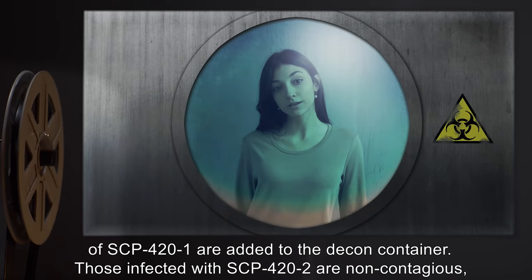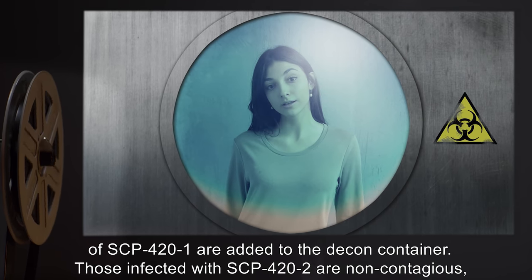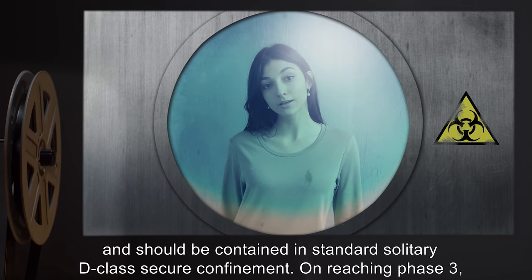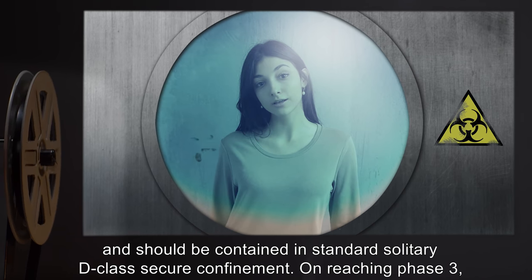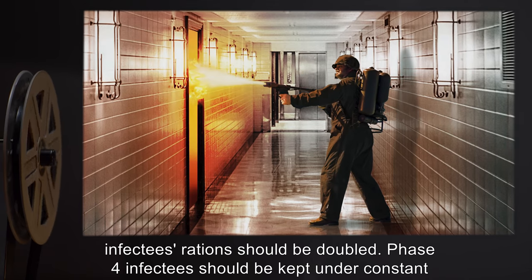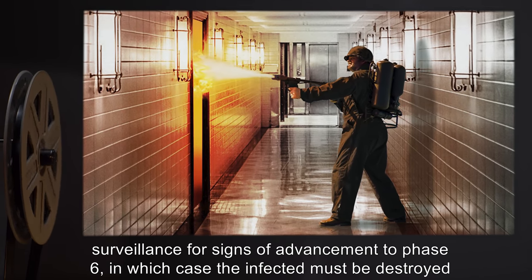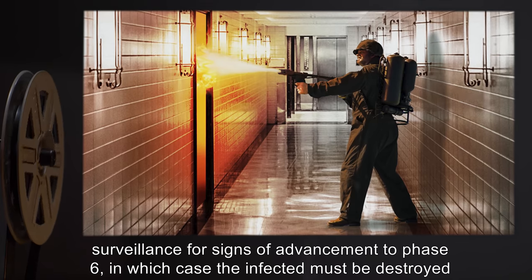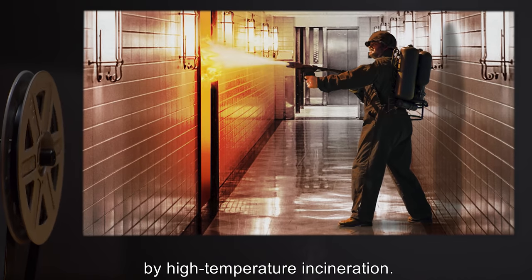Those infected with SCP-422 are non-contagious and should be contained in Standard Solitary D-Class Secure Confinement. On reaching Phase 3, infectees' rations should be doubled. Phase 4 infectees should be kept under constant surveillance for signs of advancement to Phase 6, in which case the infected must be destroyed by high-temperature incineration.